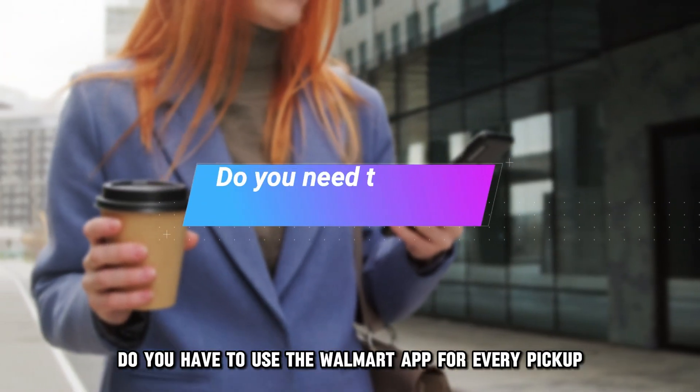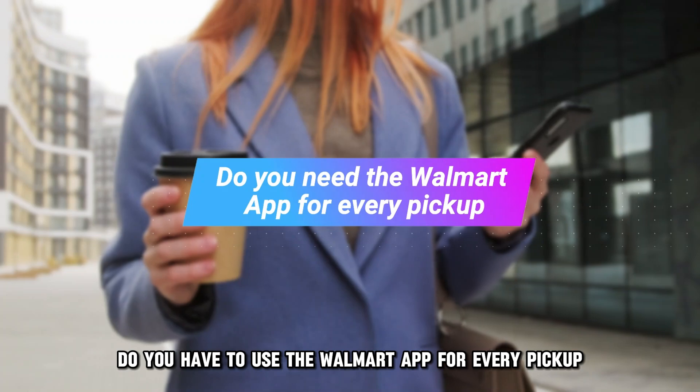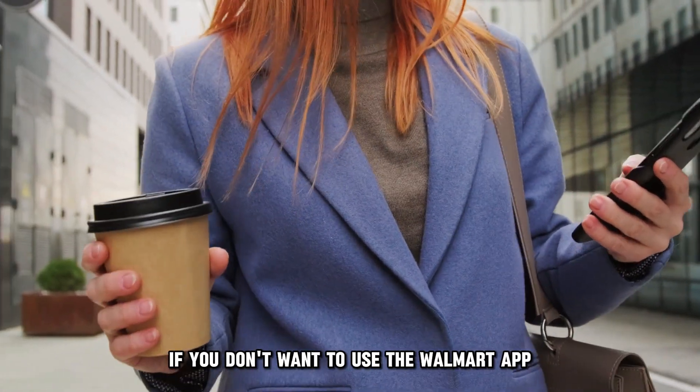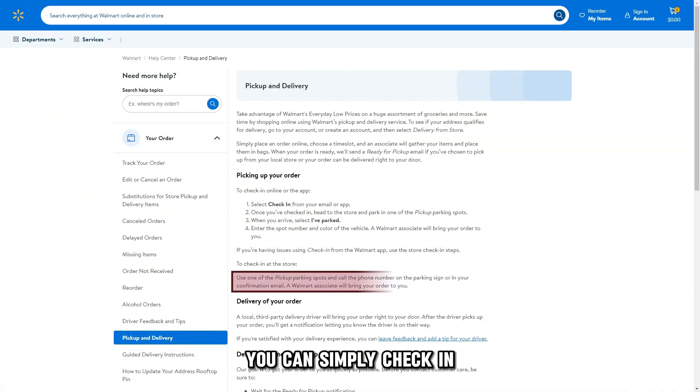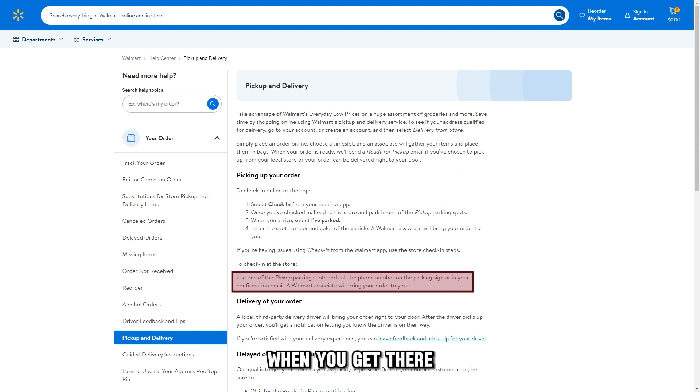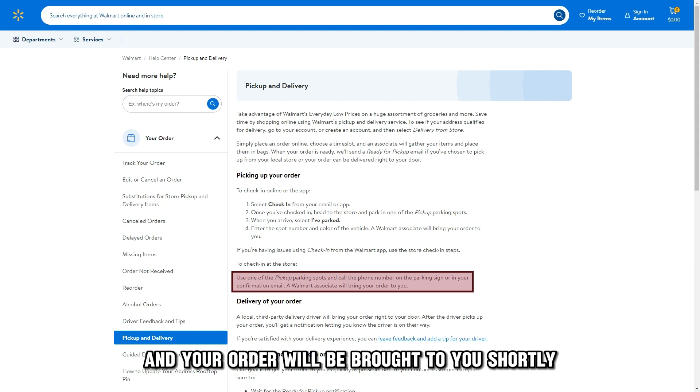Do you have to use the Walmart app for every pickup? No, there is an alternative if you don't want to use the Walmart app. You can simply check in while at the pickup parking spot via a phone call. Dial the number on the sign at your parking spot when you get there, and your order will be brought to you shortly.